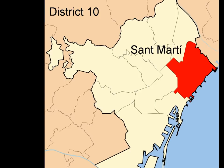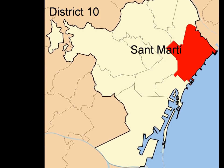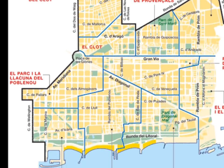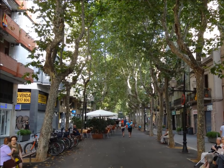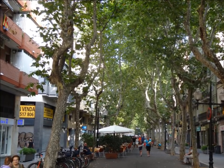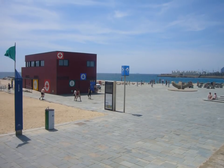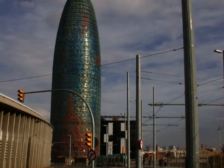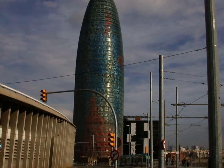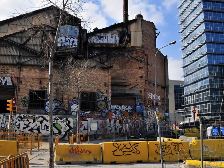San Marti is District 10 and is probably the district that has undergone most changes in the time I've been here, and all this began with the 1992 Olympics. The wonderful Rambla del Poblenou now leads down to some of the best beaches on the Mediterranean, rather than the backs of old factories. In the last decade, the 22@ Innovation Area, which spreads out from Plaça de les Glòries, is bringing cutting-edge technology to the district with such a strong industrial past.